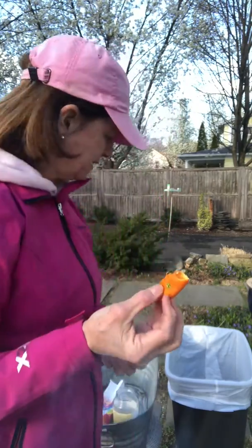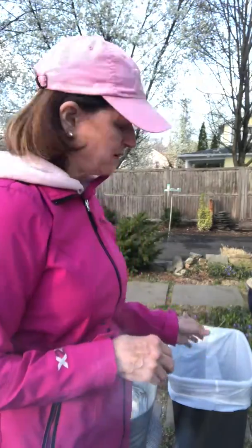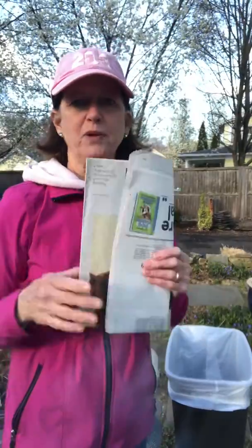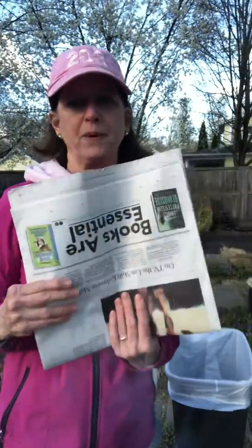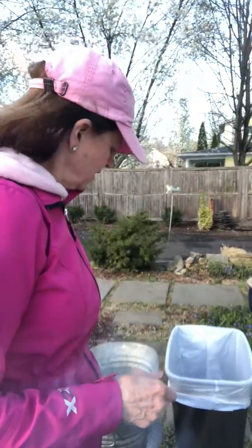I have some orange peel — somebody had an orange in my house. Where does that go? Well, you can't put that in the recycling. You can't make something new out of this, so that'll go in the regular trash. I have a newspaper here — all paper, all your paper products, they all can go in the recycling bin. It's important to recycle, keep our earth clean and beautiful, and I hope you guys have a great Earth Day. Bye, Imagineers!